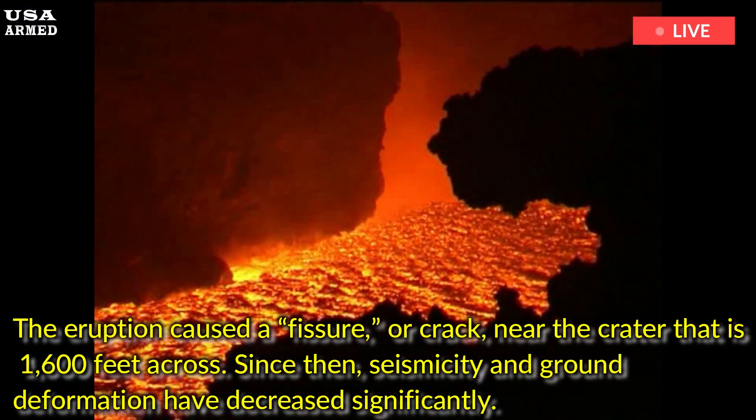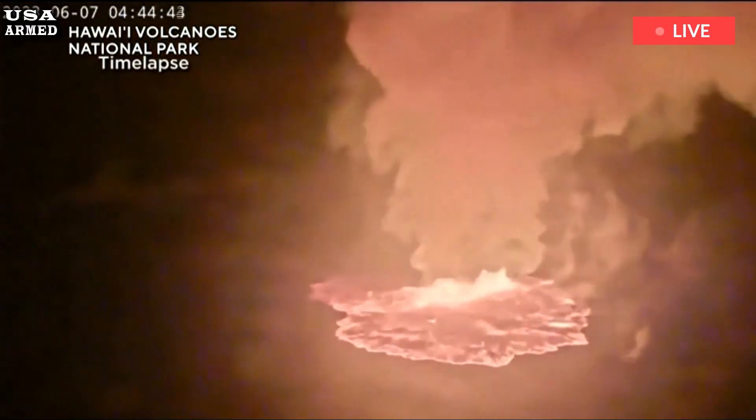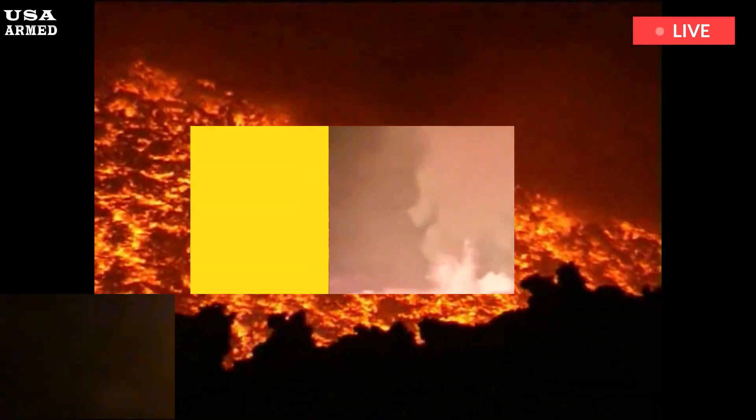Since then, seismicity and ground deformation have decreased significantly. The magma continues to move at a low rate, but future eruptions are possible due to the supply of magma inside the volcano, according to the USGS.